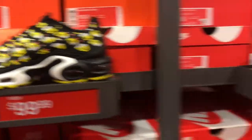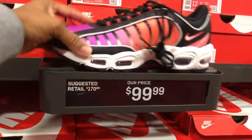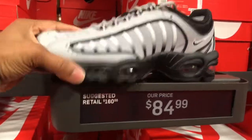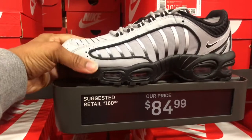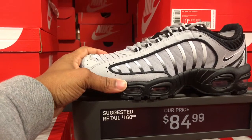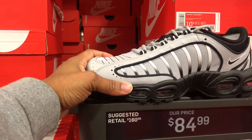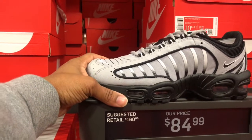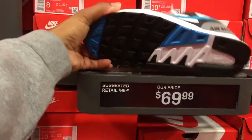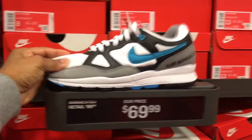For $99.99. Got the Tailwinds in here — this colorway for $99.99. And this black and gray colorway, $84.99, but they only got a few sizes in this colorway, ranging from 8.5, 8s, 11s, 10s, 9s. Moving right along to the Air Spans — Air Span 2, $69.99, full-size run.